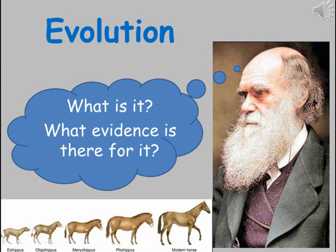Evolution is the central theme to biology. All living things that are alive today have evolved from a single common ancestor. Darwin's theory of natural selection explains how this has led to such well adapted species, but this video looks at the evidence we have that evolution has taken place.